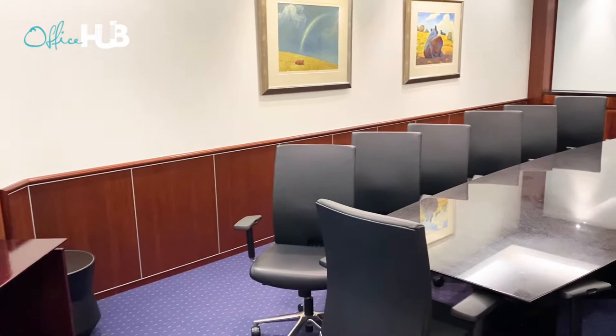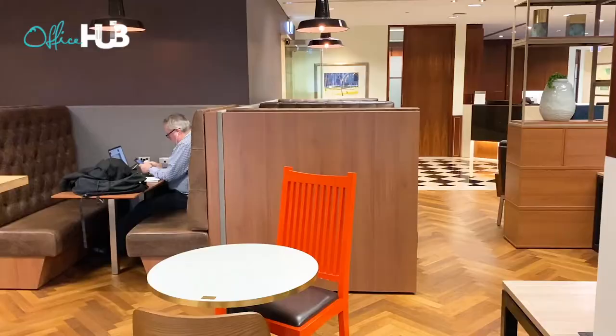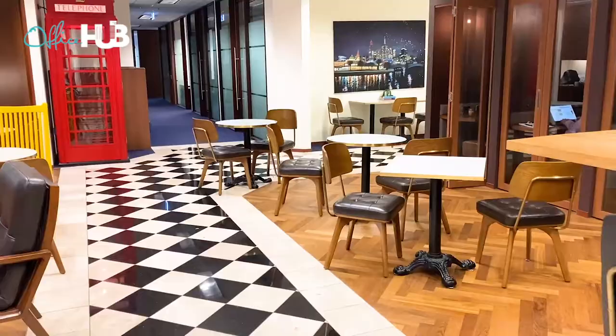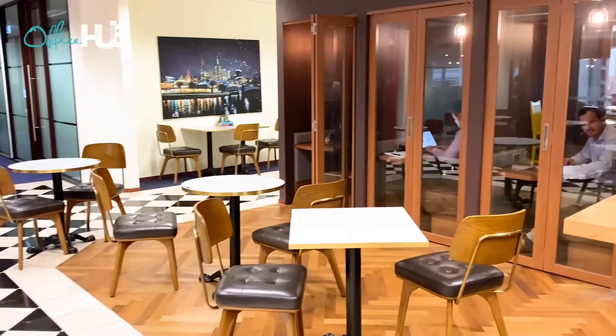A great feature of Servcorp offices is we have no signage on the floor. We don't even promote Servcorp. We do this because we don't want it to feel like a serviced office. We want our clients to feel like their offices begin the moment they step out of the elevator.